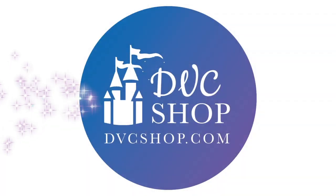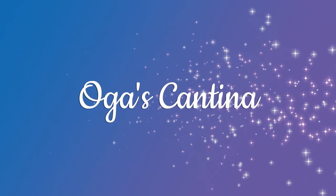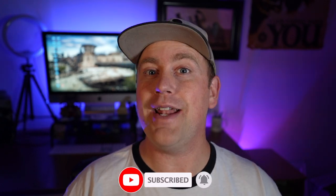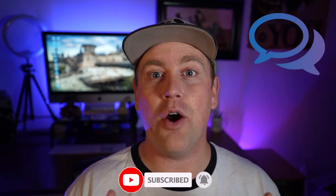Hello everybody, welcome back. I'm Rob with DVC Shop. Thanks for joining us today. Today we're going to talk a little bit more Star Wars, specifically over at Oga's Cantina. We're going to talk about what it's like to go there with kids or maybe you're a non-alcoholic drinker. Before we get started, don't forget to hit the like button, subscribe, and let us know what you think. Have you tried any of the non-alcoholic beverages that Oga's Cantina has to offer? Let us know in the comments below.